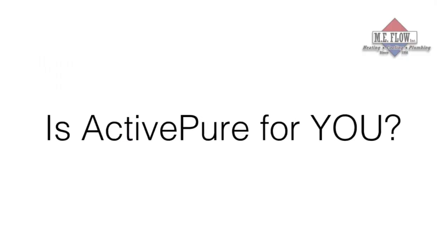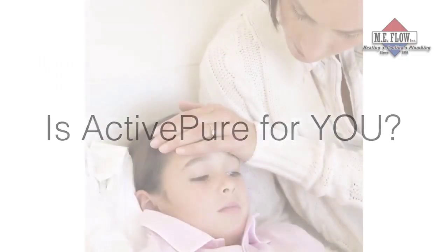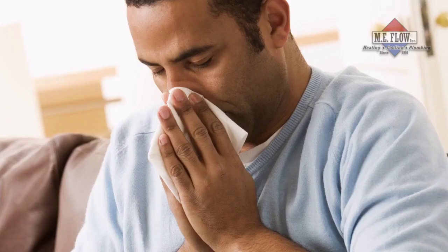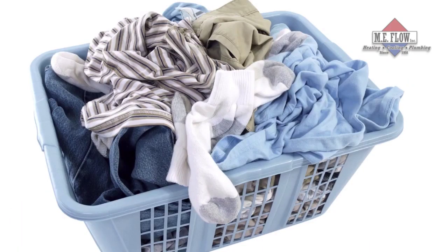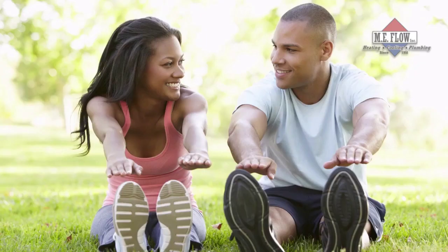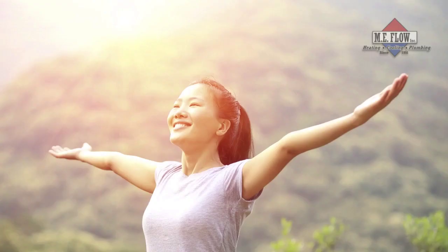So is ActivePure for you? Well, would you like to reduce your exposure to VOCs, gases, airborne matter, and their effects upon your health and wellness? Are you looking for relief from allergy and asthma symptoms? Are you concerned about odors from pets or other sources? How would you like to sleep better and feel better every day? Then ActivePure is for you.